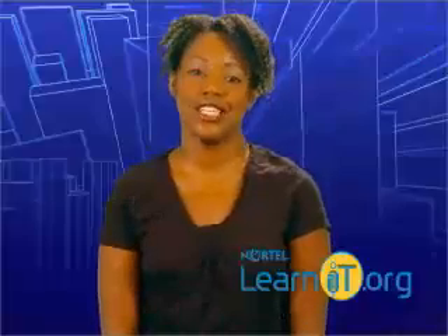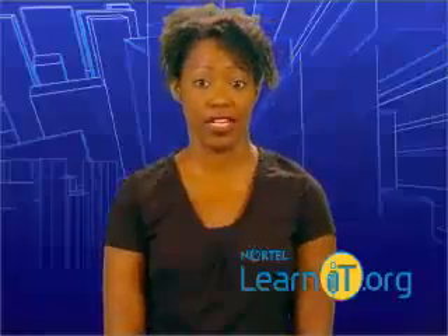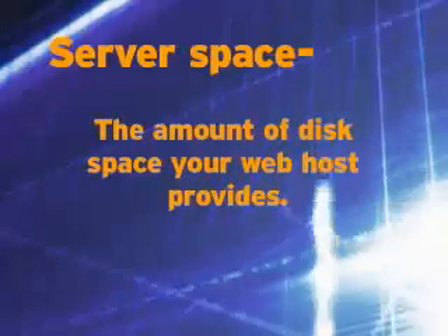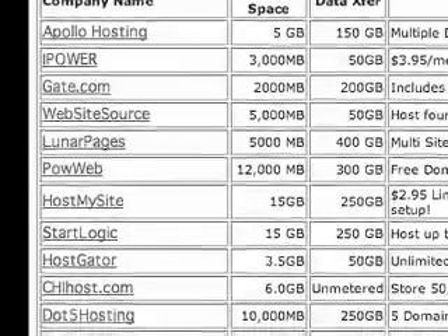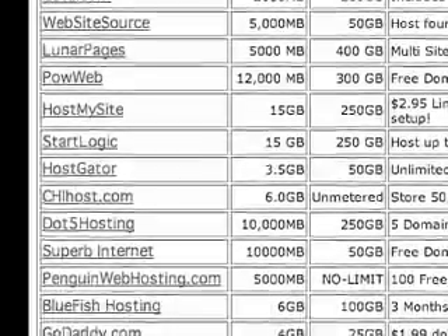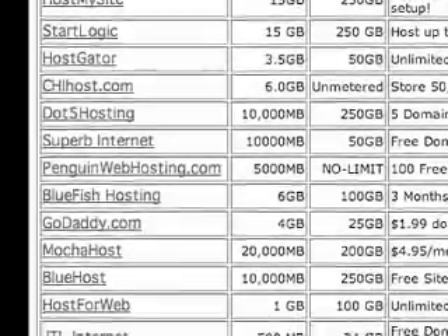The important things to know about any potential web host are how much server space and how much bandwidth they provide. Server space refers to the amount of disk space you'll have on the server to store all your files. Most web hosts will provide at least 100 megabytes of space, which is more than enough, but check with yours just to be sure. If there are only 5 or 10 megabytes available, that might not be enough.